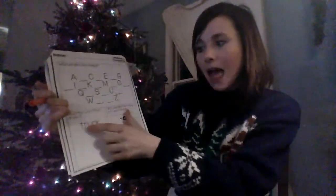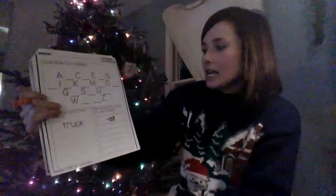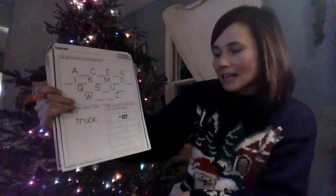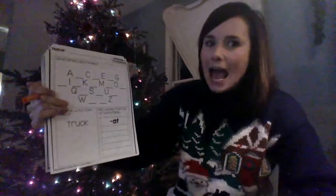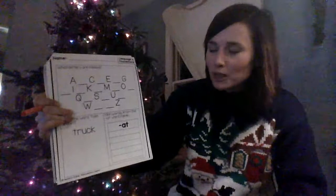Read the word and then draw it. And then fill in the words from the 'at' word family. And boys and girls, these would be rhyming words. In school, we work a lot on rhyming words.